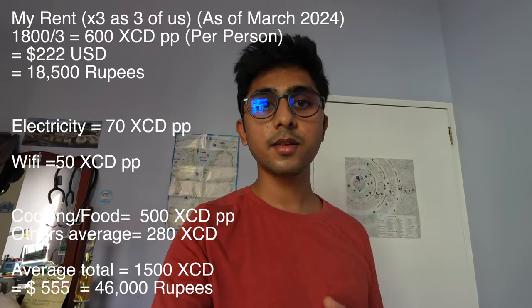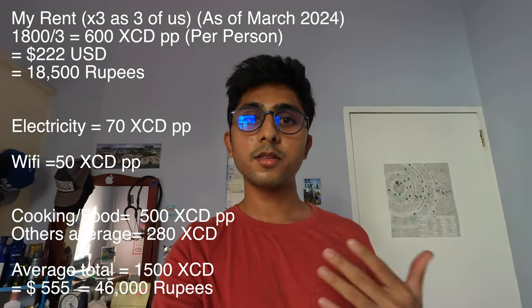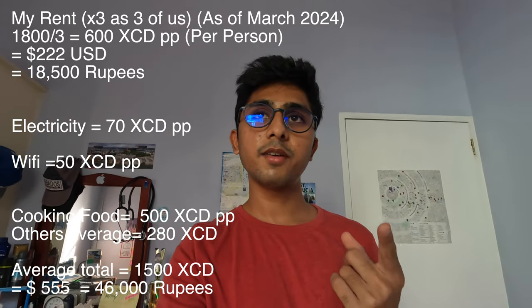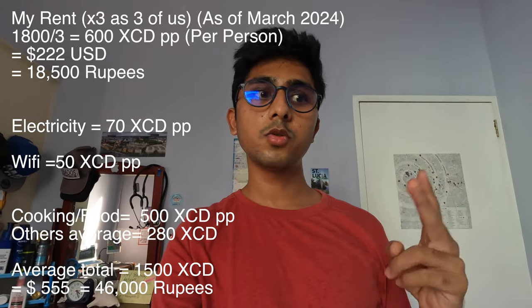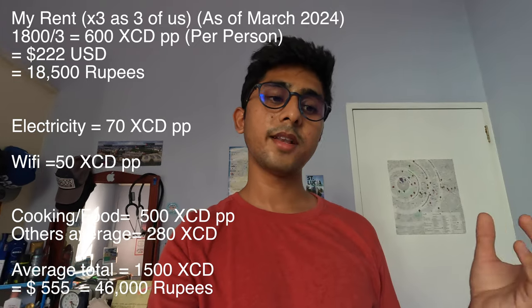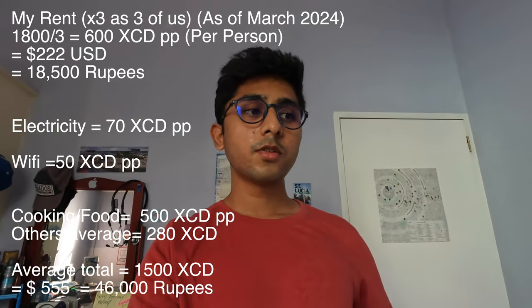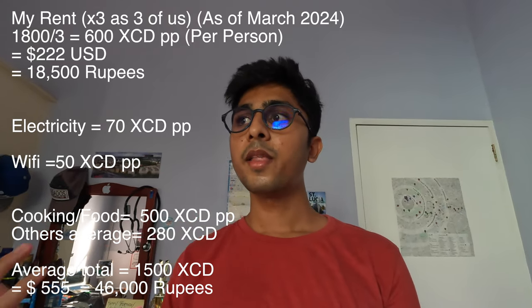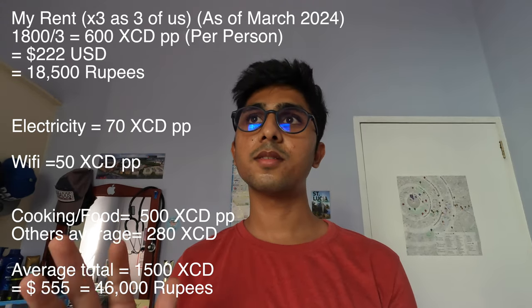The monthly rent the three of us pay together is about 1,800 East Caribbean dollars, and we divide it three ways. We pay separately for electricity and extra for Wi-Fi, so those are two additional expenses. Cooking, cleaning, washing detergents — all that is extra too.